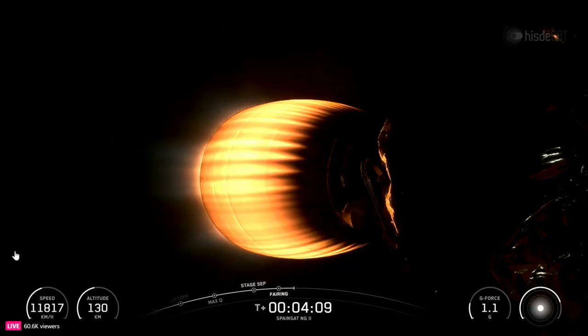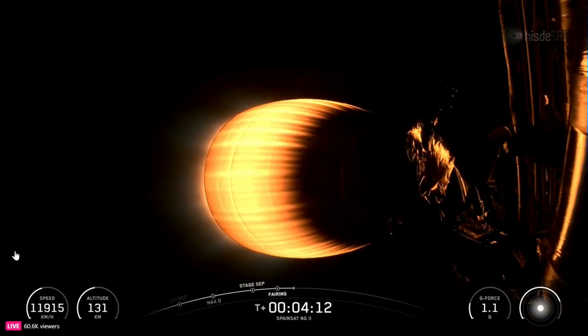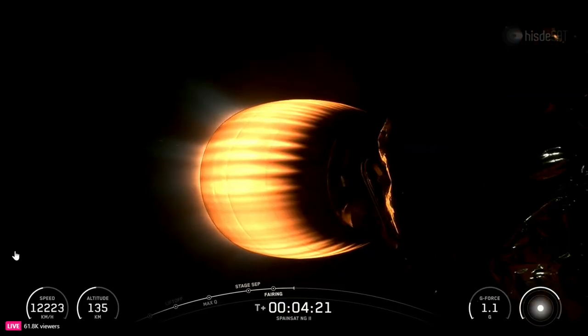With that confirmation, we have a few minutes between our next major milestone event, SICO-1, when we'll shut down our MVAC engine on the second stage. We're going to take a short break, and we'll be back in about T plus seven minutes.